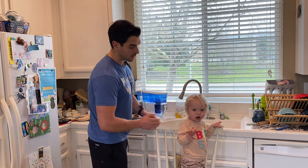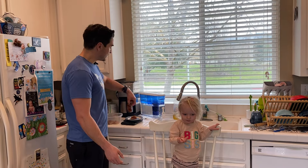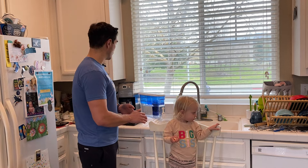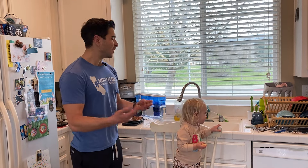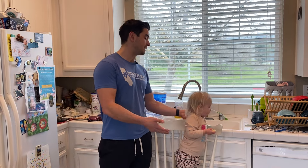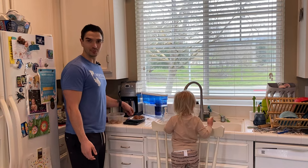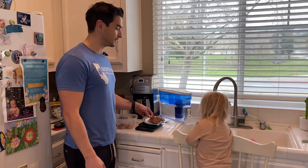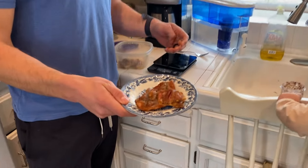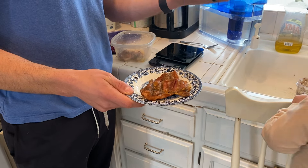Most meats — chicken, turkey, fish — have around the same protein per ounce as long as it's a lean protein. If you're using 80/20 ground beef, it'll be a little less protein because it has more fat. Here you can see 3 ounces of cooked chicken thighs, which is about one and a half thighs. I smoked these so they reduced down in size a lot.